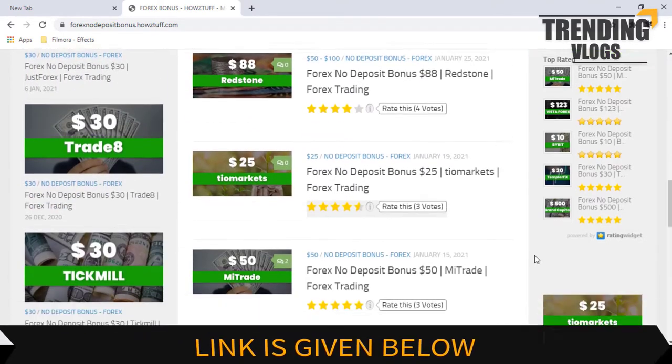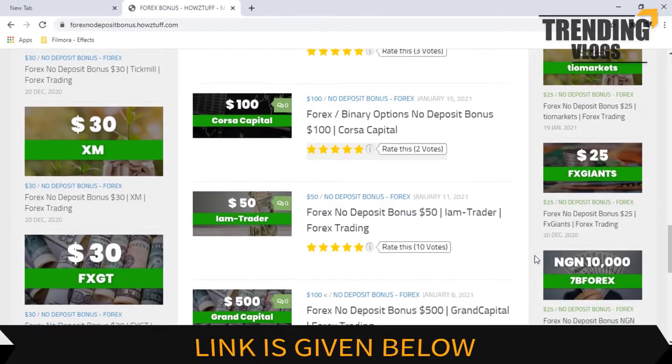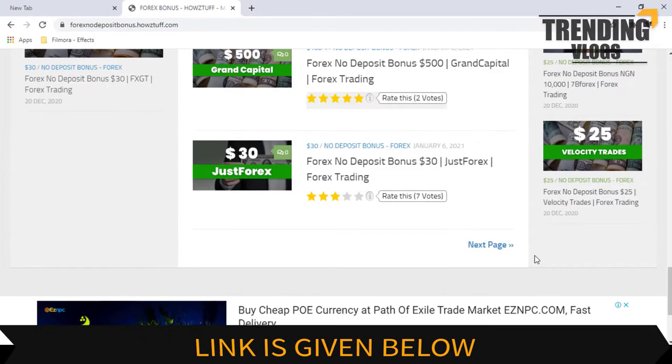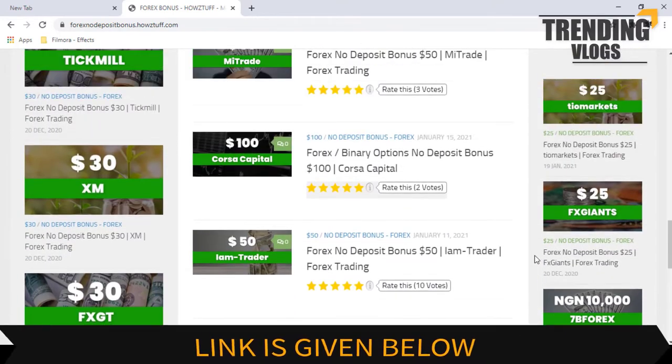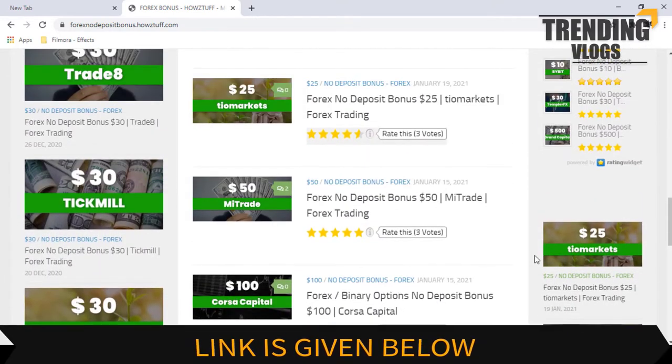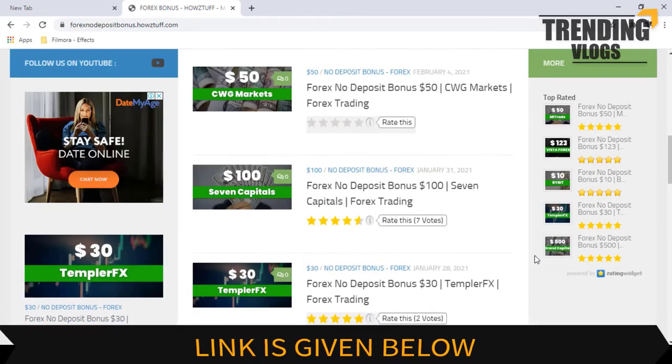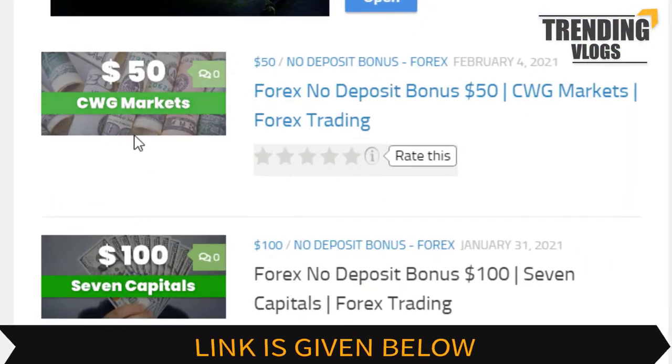Please note, we have made this video not to promote the broker, but to give information for people who are searching for no deposit bonuses. As per the stated information on the CWG Markets website, this video has summarized some important points. Let's go through the details.